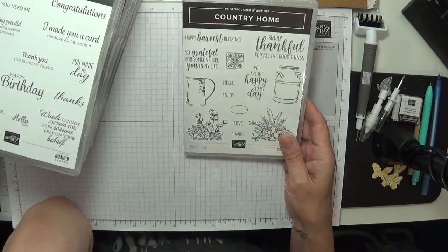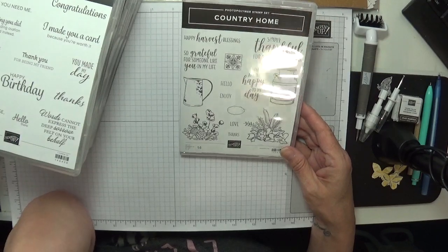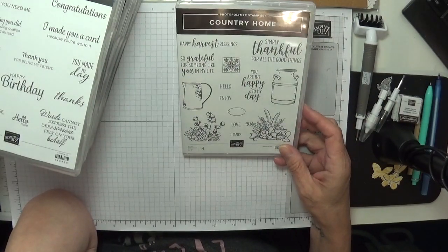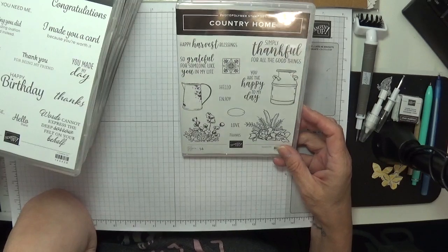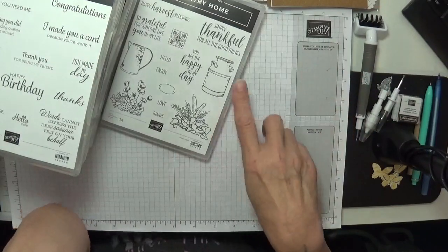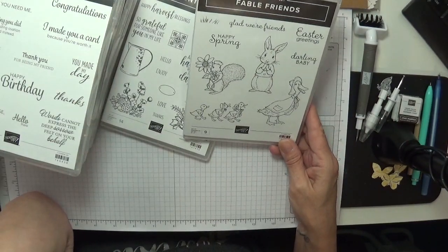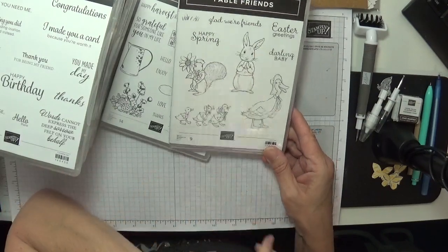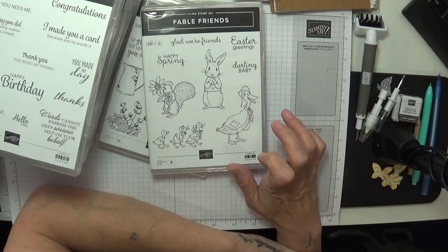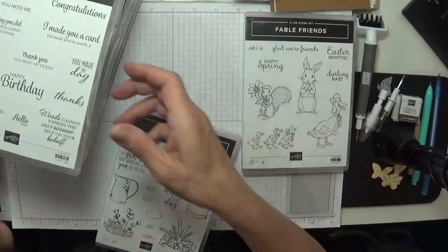I ordered this one — it was in the Occasions catalog last year and carried over. I didn't want to buy it from the Occasions catalog because I thought it was going to retire, but I was really happy to see it go into the main catalog. How beautiful is that! You don't even have to use these flowers — you could use any flower coming out of the top. And the Fable Friends was also in the Occasions catalog. I'm not really an Easter person but I love the characters and I've seen so many fabulous cards made with this set.